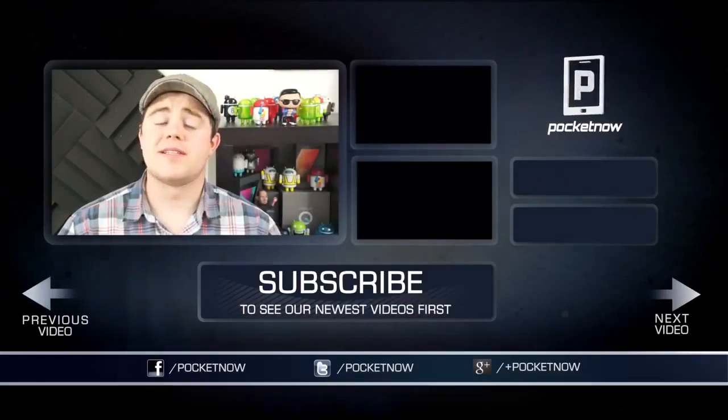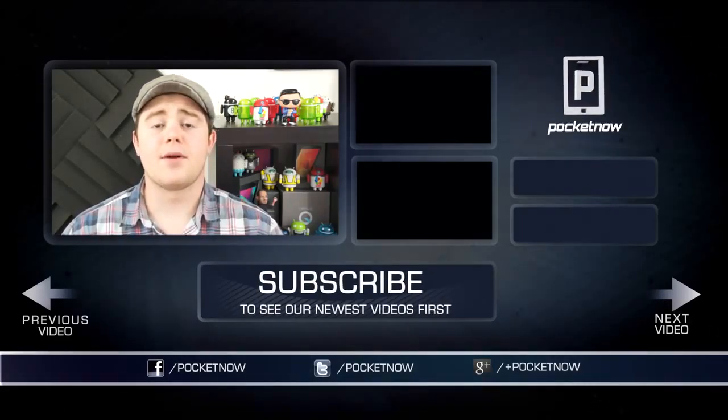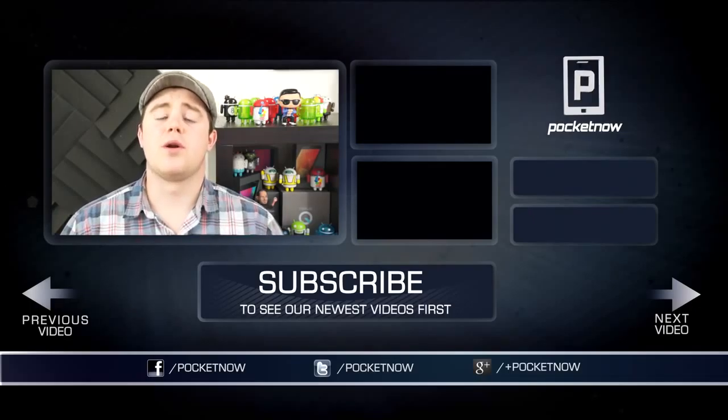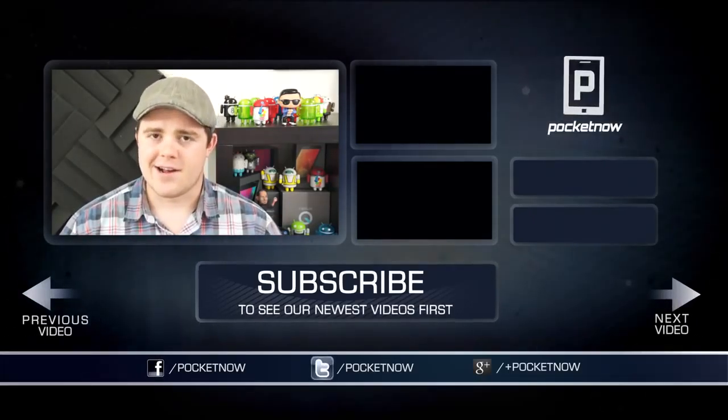That's gonna wrap up this episode of After The Buzz, so if you enjoyed this video and you want to see more videos like this one, click the like button and subscribe. Follow us on Twitter, Google+, and Facebook at Pocketnow. I'm Taylor Martin, and I'll see you next time.